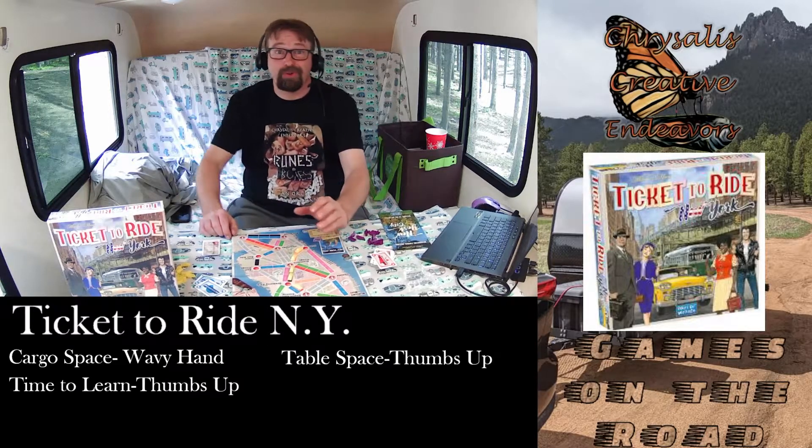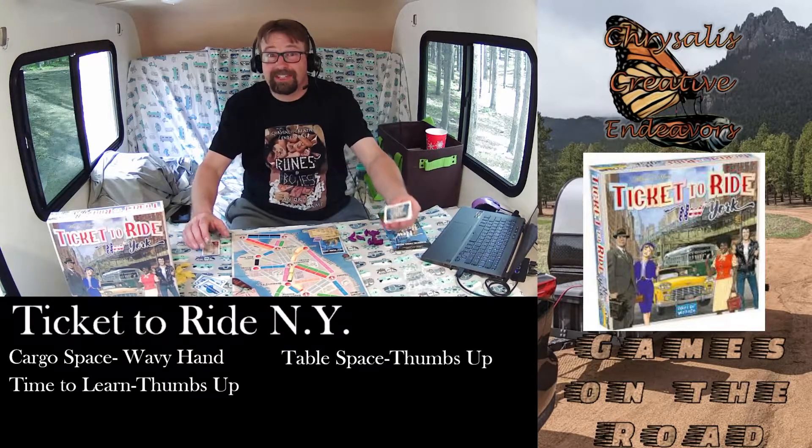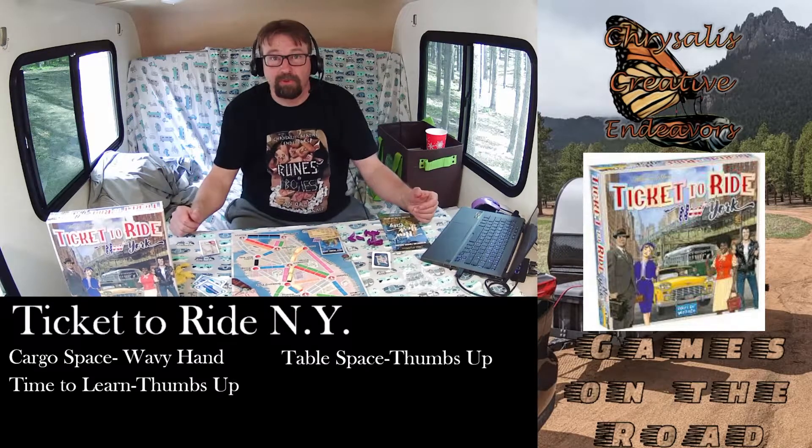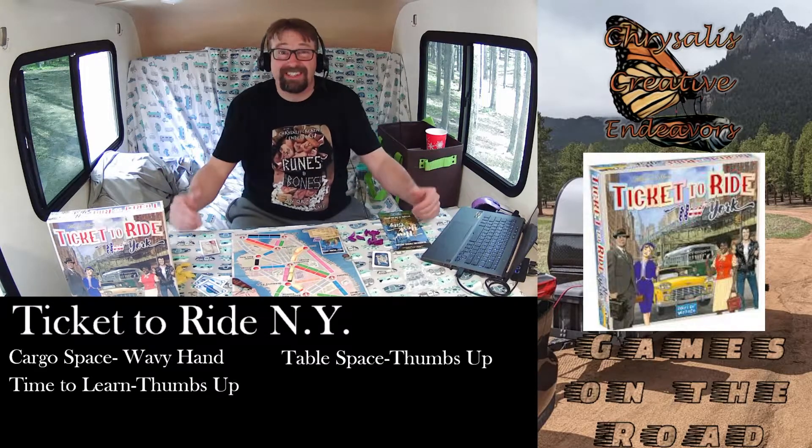For time to learn Ticket to Ride New York, a thumbs up. It doesn't take long to figure out how to use your cards and place your pieces on the board. Easy to learn.